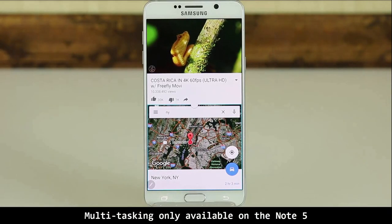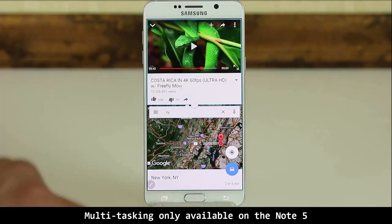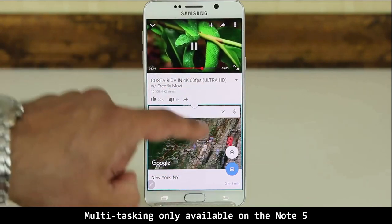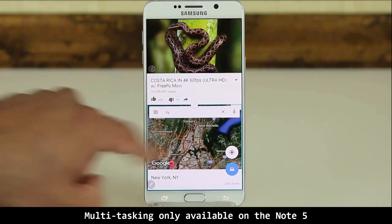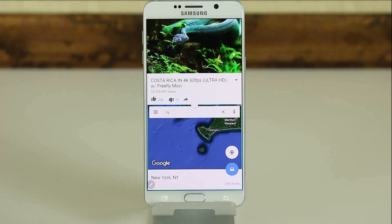I'm also going to throw in the fact that the Note 5 does allow you to do split-screen multitasking, which means you can have two apps running side by side at the same time — a great software tool that the iPhone 6S Plus lacks.